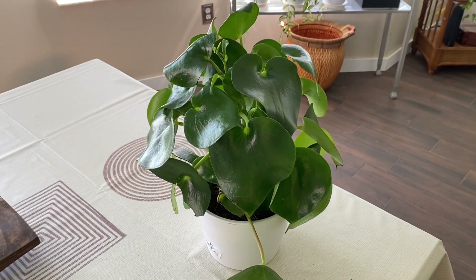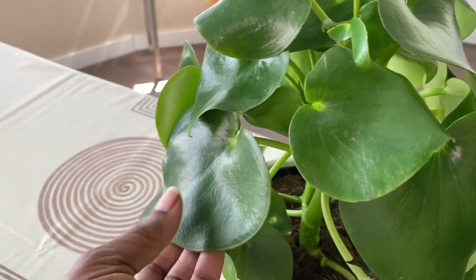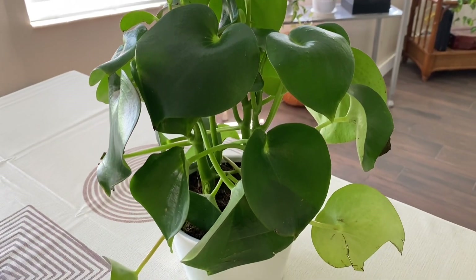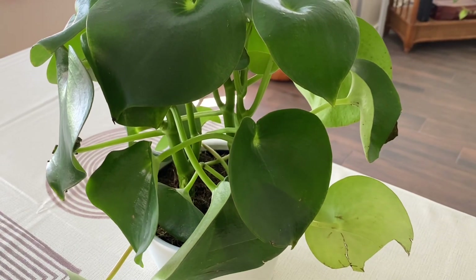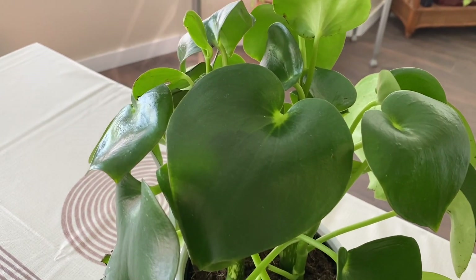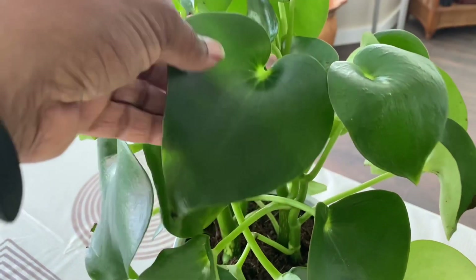I absolutely could not resist the peperomia raindrop. This is an excellent shape — it's a nice full plant and the leaves on this thing are huge. Like I said, I've had one of these before and I killed it; within a few weeks it was almost bare naked. My mom was with me on this shopping trip — she's visiting — and she bought this for me, told me to go ahead and give it another try. I really have to keep this one alive since my mom got it for me.